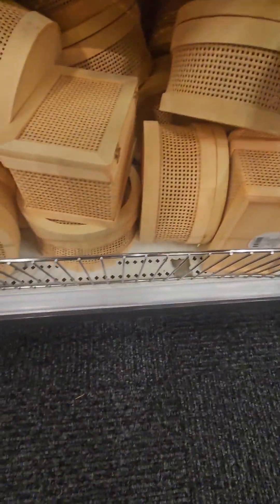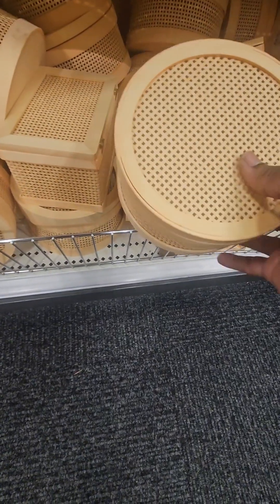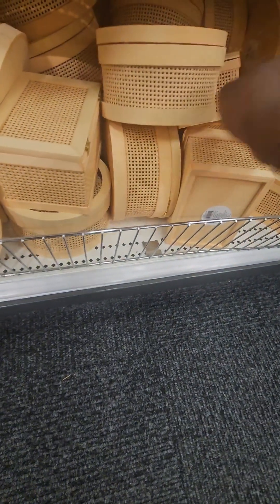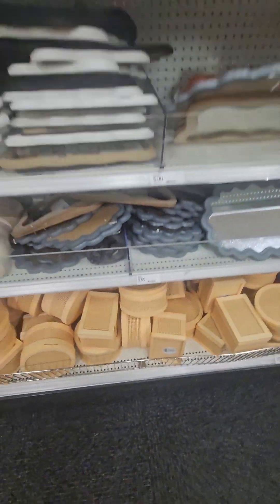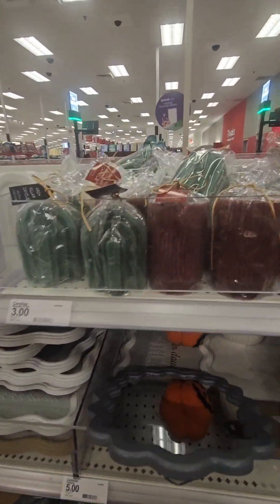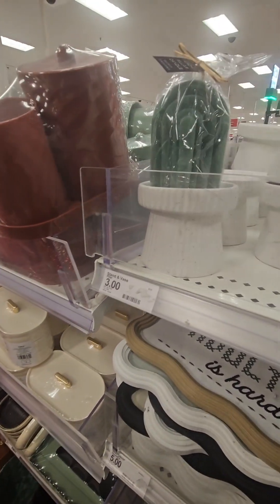They have really cute little trinket boxes — perfect to put a gift in, and whoever you gift it to can reuse the box. They have a circle shape and a traditional square. And some really great candles here, perfect to go with the candle holders.